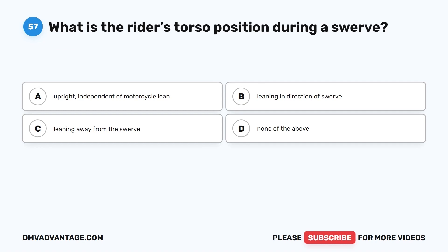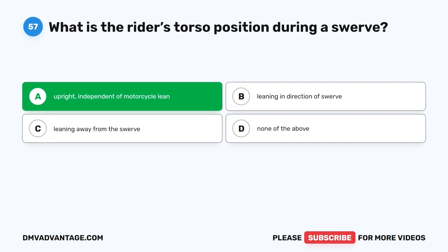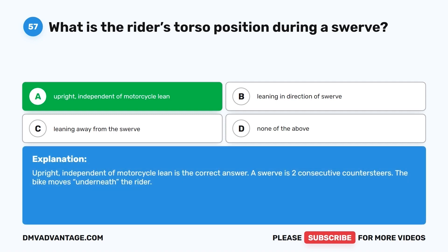Question 57. What is the rider's torso positioned during a swerve? A. Upright, independent of motorcycle lean. B. Leaning in direction of swerve. C. Leaning away from the swerve. D. None of the above. The correct answer is A, upright, independent of motorcycle lean. A swerve is two consecutive countersteers — the bike moves underneath the rider.